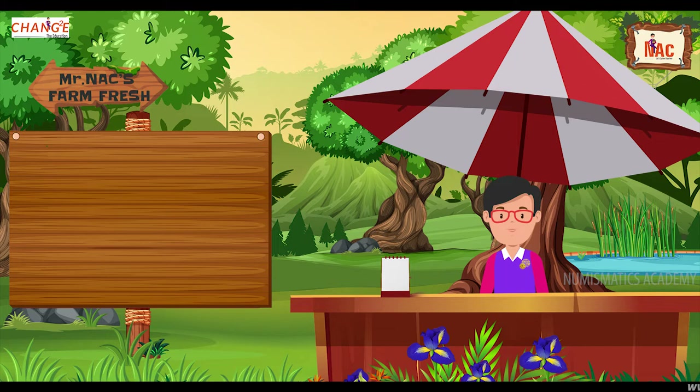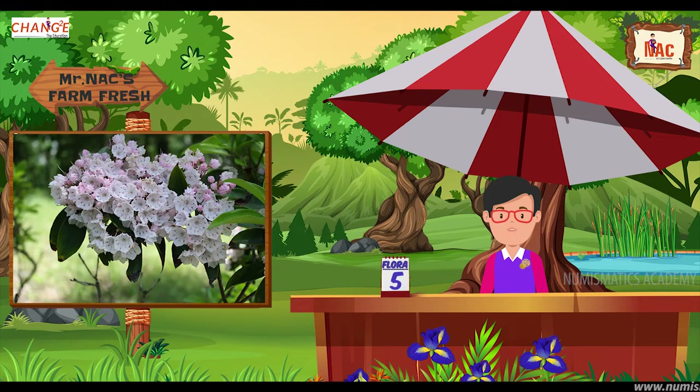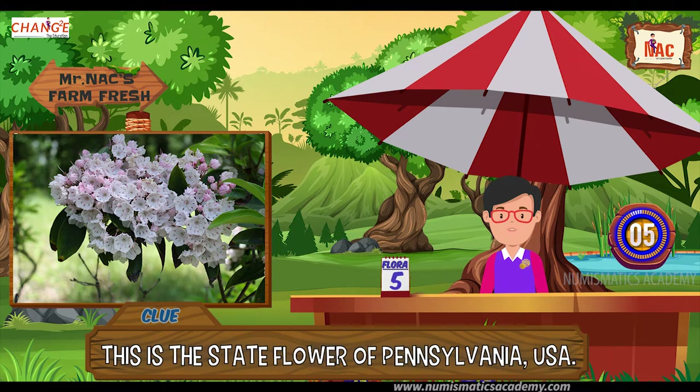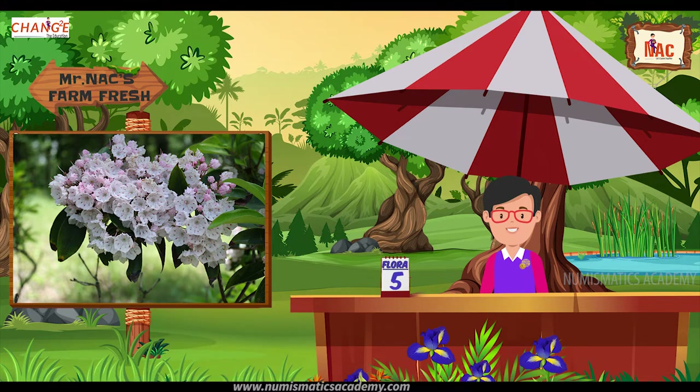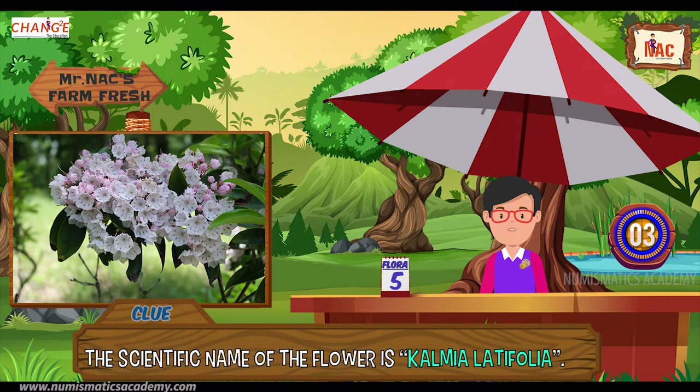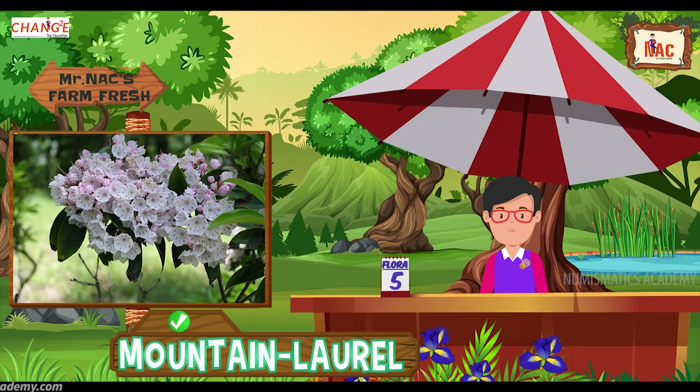Here's the next one. Do you know what this flower is? Let me give you a clue. This is the state flower of Pennsylvania, USA. Did you find it? If not, here's another clue. The scientific name of the flower is Kalmia latifolia. Yes, you are absolutely right, it's Mountain Laurel.